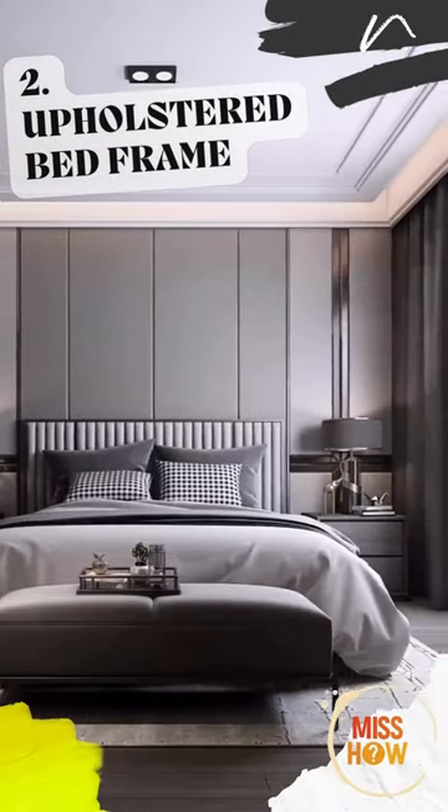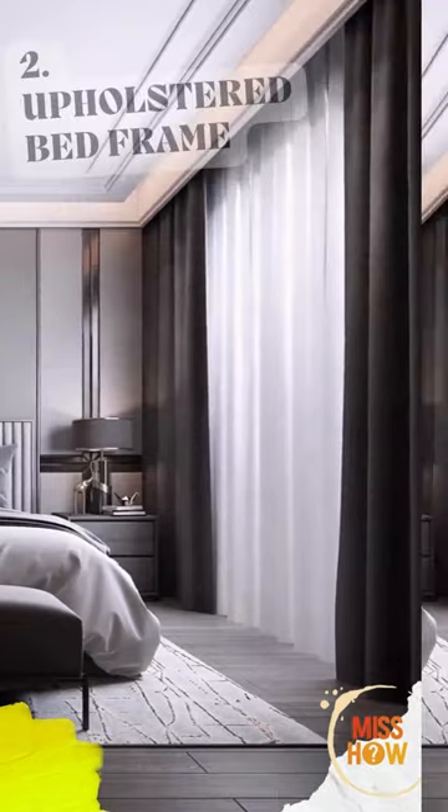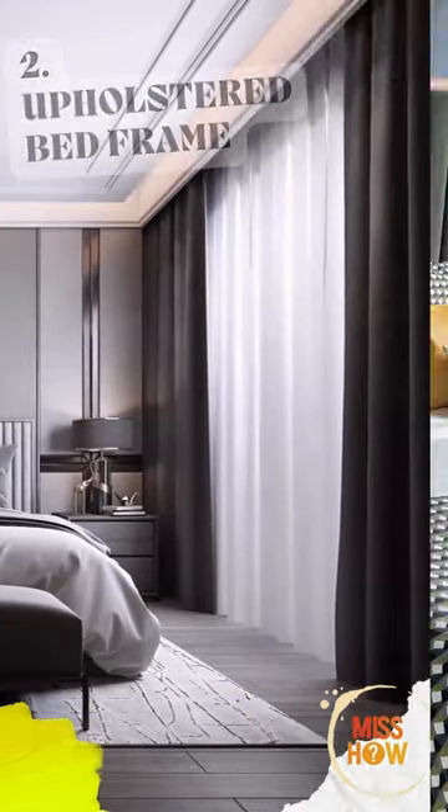Upholstered Bed Frame. This upholstered bed frame is the perfect addition to any modern bedroom. The frame is available in a variety of colors, making it easy to match with any decor.